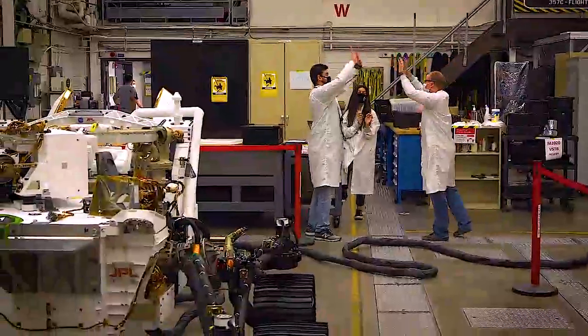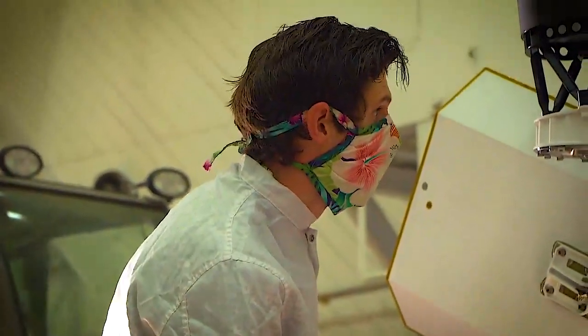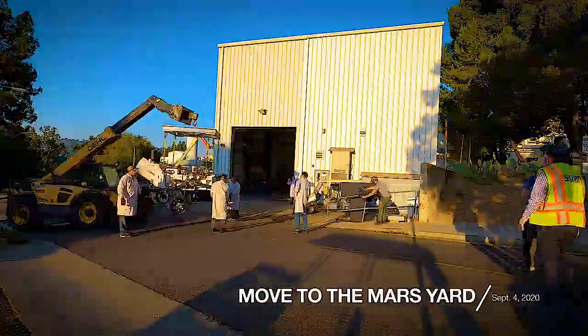The VSTB is now ready to drive in the Mars yard. Today, we're moving the VSTB from its assembly facility to the Mars yard.